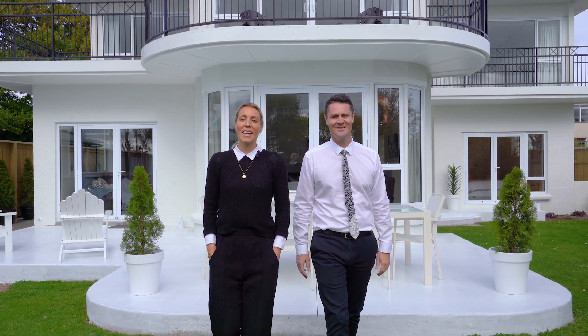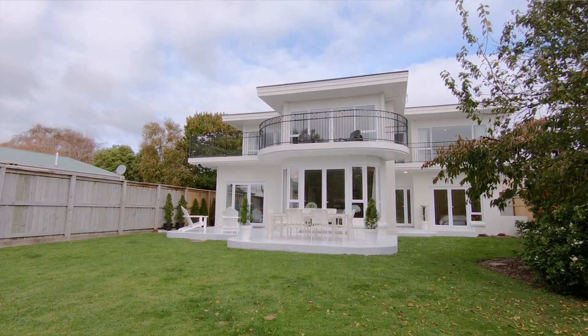Hi, James and Āneke here from Ray White, and a very warm welcome to 35 Gladstone Terrace.